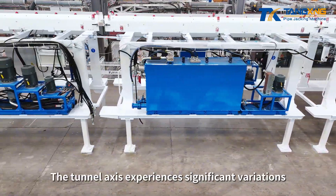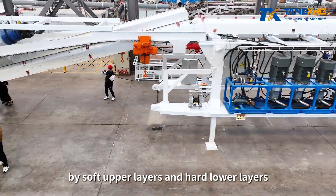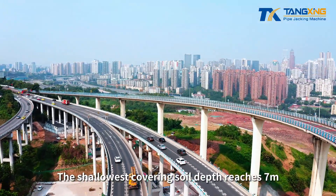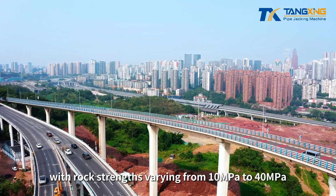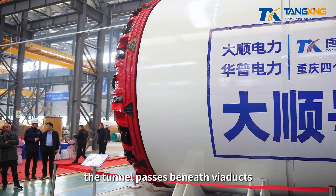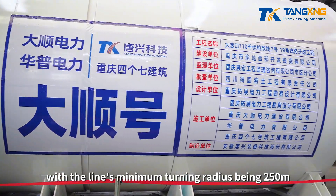The tunnel axis experiences significant variations and traverses through strata characterized by soft upper layers and hard lower layers. The shallowest covering soil depth reaches 7 meters, presenting complex geological conditions with rock strengths varying from 10 MPa to 40 MPa. Moreover, the tunnel passes beneath viaducts, with the line's minimum turning radius being 250 meters.